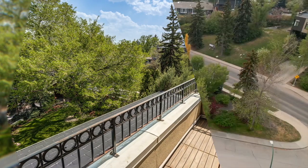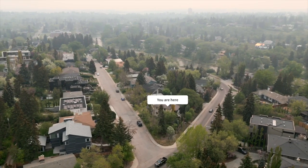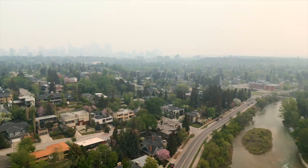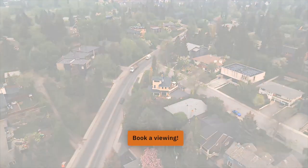What an amazing opportunity this inner city gem offers. You're moments away from the Elbow River path system and the bike path system, a quick walk over to the Glencoe Club, over to River Park for the off-leash dog park, and very close to the Calgary Golf and Country Club. This is truly the very best of Calgary inner city living.